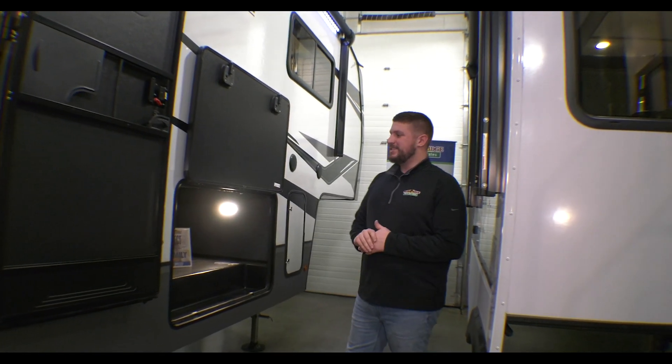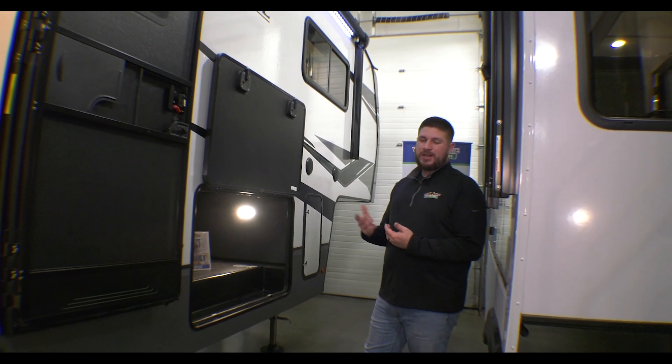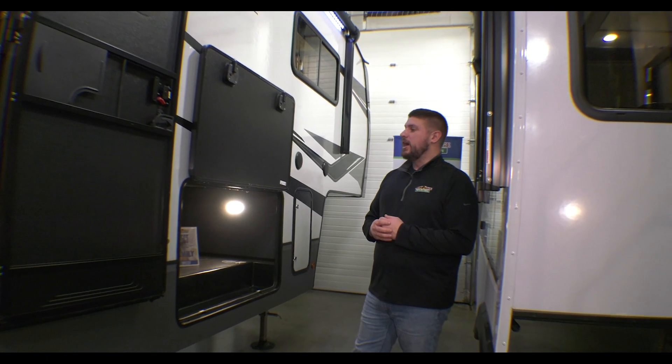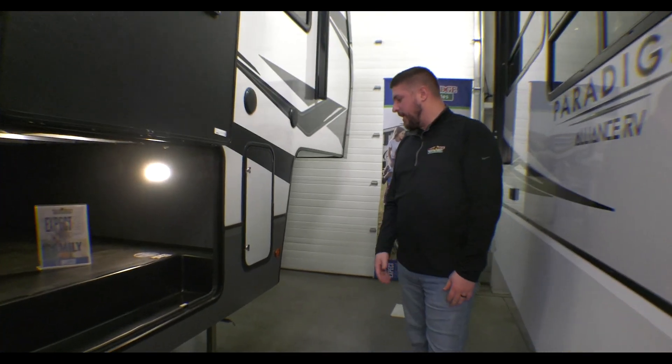This is the 36 BRN. You've got a bonus room and bunk room in the back there. This is coming in just under 40 foot, just under 12,000 pounds dry, so still getting into a lot of your spots at the national parks. Pretty much starting from the front back here.